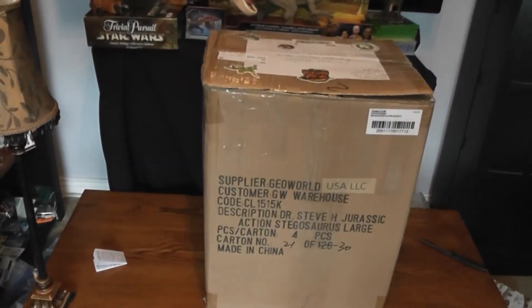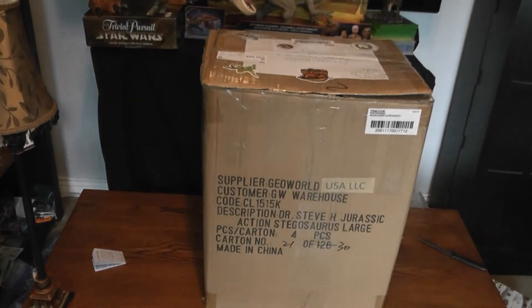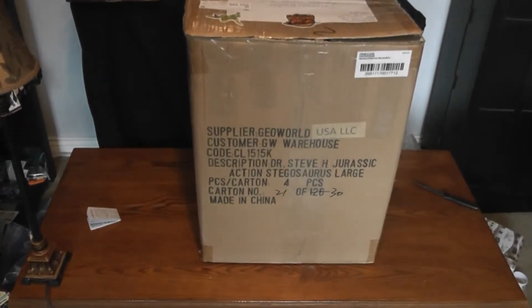Hello to all my YouTube subscribers and all you guys just dropping in from curiosity. Today we'll be taking a look at a massive parcel I received from a giveaway on Instagram from DinoLab, where DinoLab collaborated with several local artists to do this really nice giveaway. I surprisingly won it, and we'll be diving into it to see what amazing goodies are inside. I'll definitely be mentioning the artists involved so you guys can go follow them on Instagram. So let's dive in.